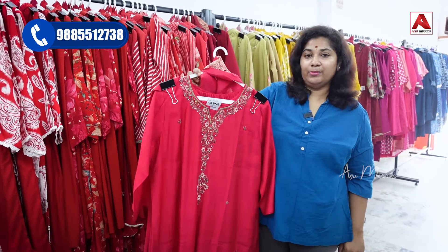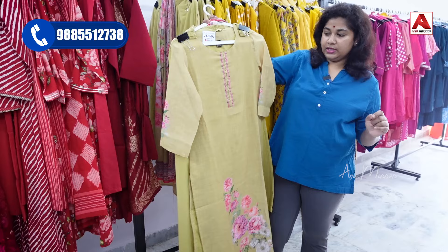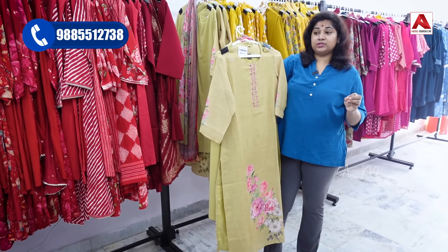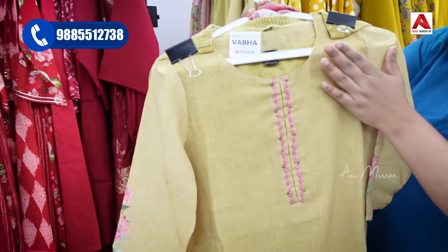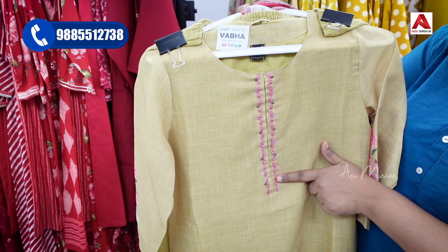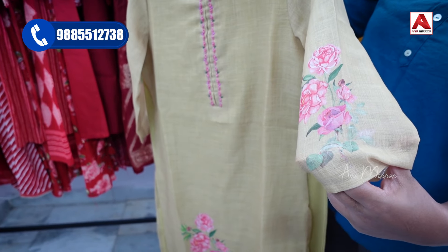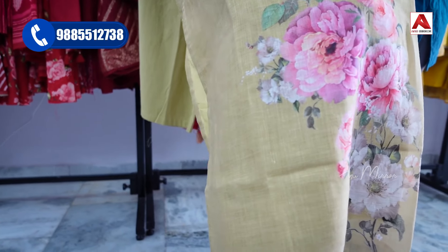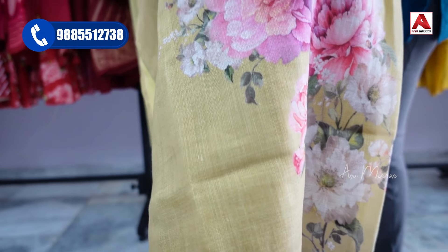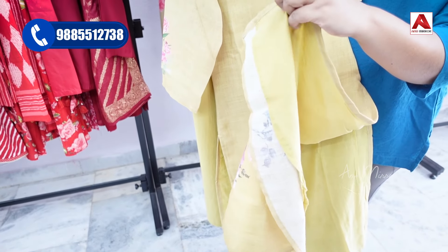Now shifting focus to yellow colors. The first collection here is in linen fabric, ideal for office and working women and teachers — comfortable with low maintenance. The yoke part features hand work with a knot type finishing and a round neck. Three-fourth sleeves have digital floral print running throughout. The bottom part also has digital print, and the dress comes with cotton lining.